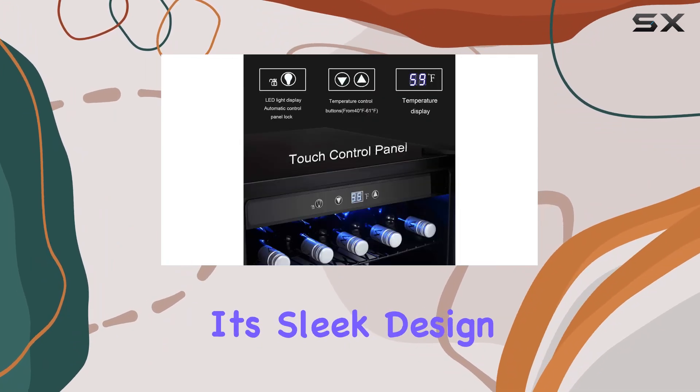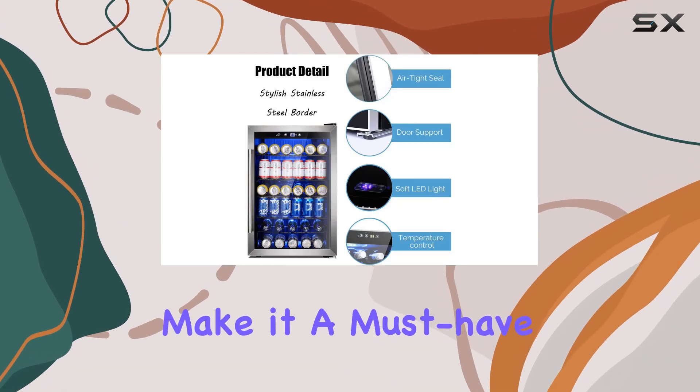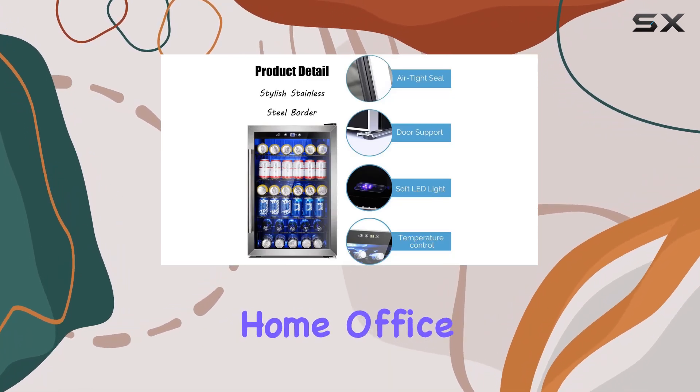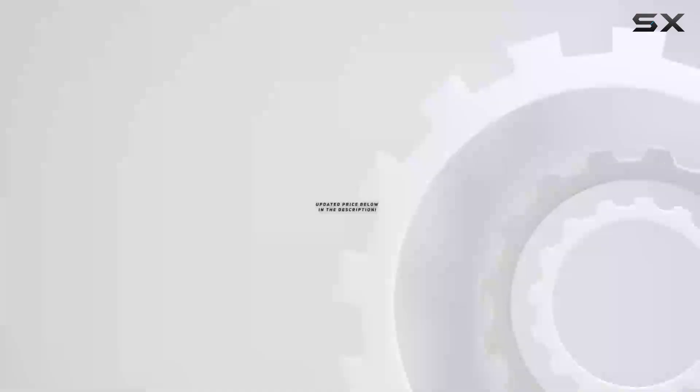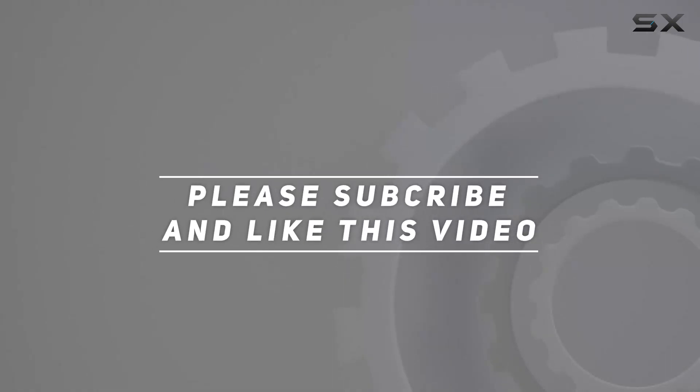Its sleek design, customizable temperature settings, and efficient storage make it a must-have for any wine enthusiast's home, office, or bar. Check out the video description for an updated price, and thank you for watching this video.